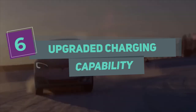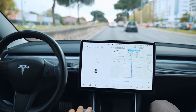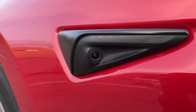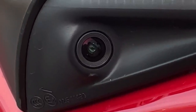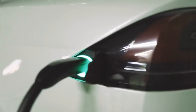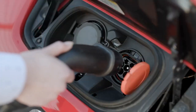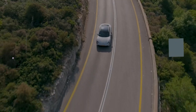Number 6: Upgraded Charging Capability. The new 2023 Model 3 is equipped with Tesla's latest charging technology, allowing it to charge faster than its previous version. The car can charge at up to 250 kW using a V3 Supercharger, providing up to 75 miles of range in just 5 minutes. The new Model 3 also supports a wide range of charging options, including CCS and Tesla's own proprietary connector, providing more flexibility for drivers on long-distance trips.